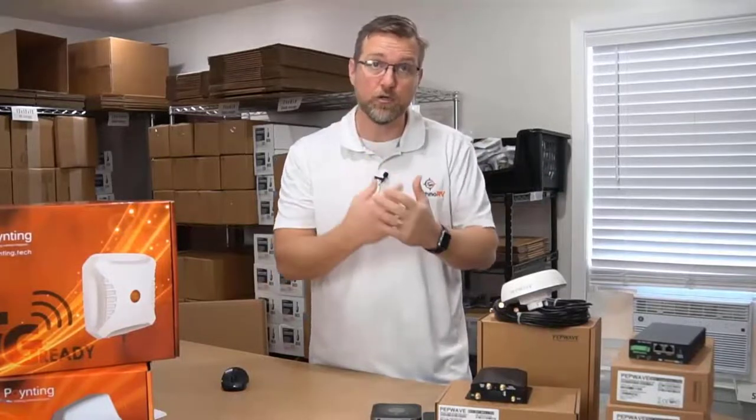That's carrier aggregation. We don't even sell a CAT 4 modem because that's a single frequency band only, and I just really don't see the point in that. We start at CAT 6, which is two times carrier aggregation.